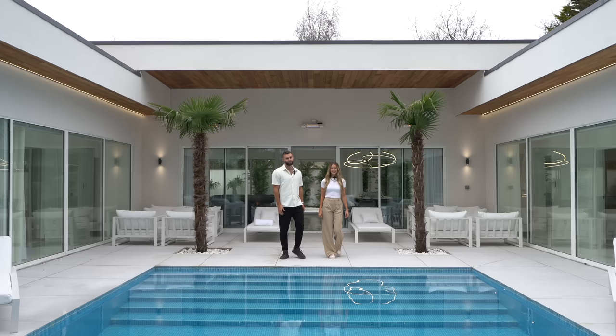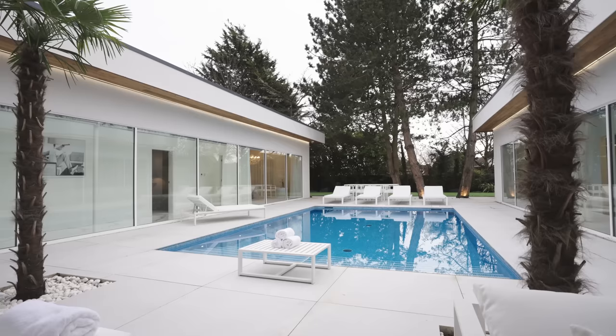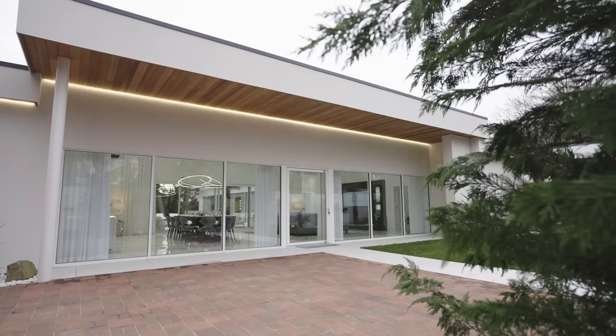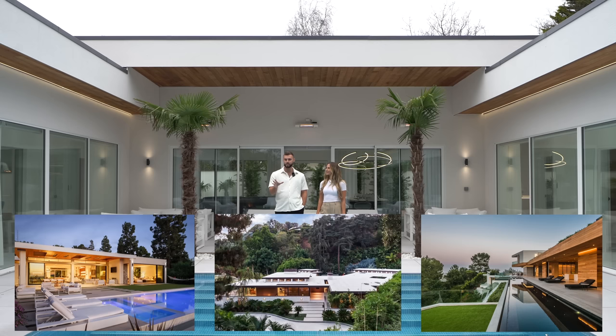We're 11 miles from Liverpool and we're going to be showing you this house with Tom and Jazz. This home was inspired by mid-century American architecture and the original inspiration came from the Truesdale Estates in Beverly Hills, California. Let's show you around the house.